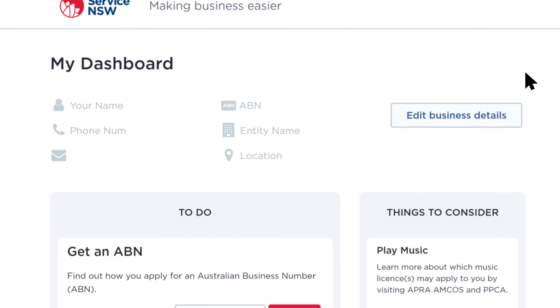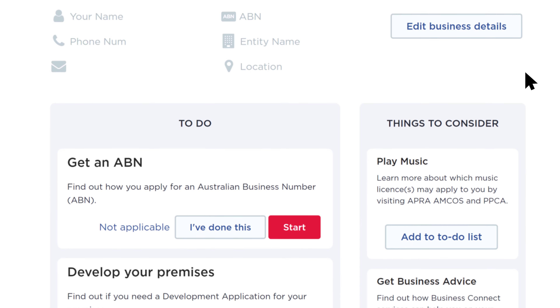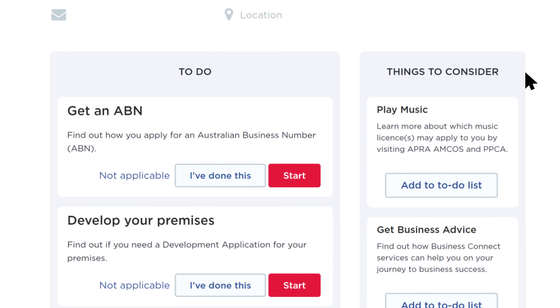For help in understanding government requirements and how to start, run or grow your cafe, restaurant or small bar, please visit service.nsw.gov.au and click on Making Business Easier.